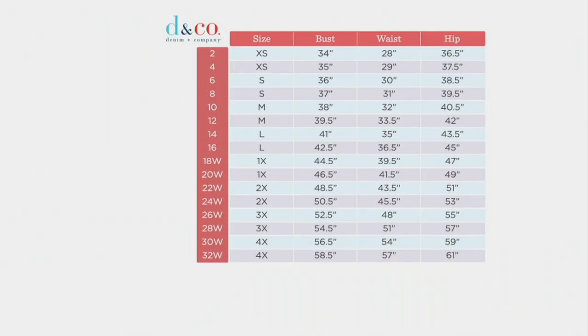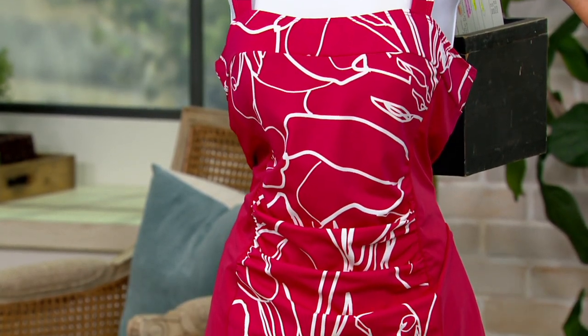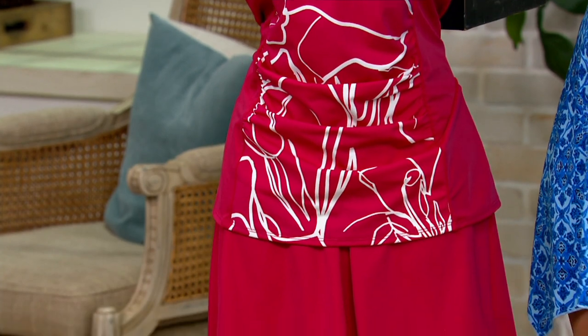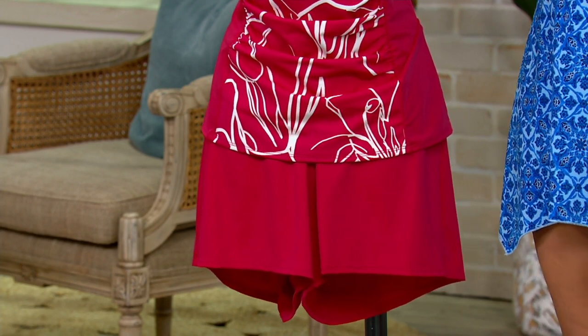There's a size chart on every style on QVC.com. Start with your true Denim & Company size if you know it. If not, take your measurements and plug them into the chart. For instance, if you're a 14 and your bust is 41, you buy a 14. Some people prefer going up a size for extra room — that's fine. We have generous sizing, so please start with your true size. We've got forgiveness for size and color — free both directions if you need to swap.